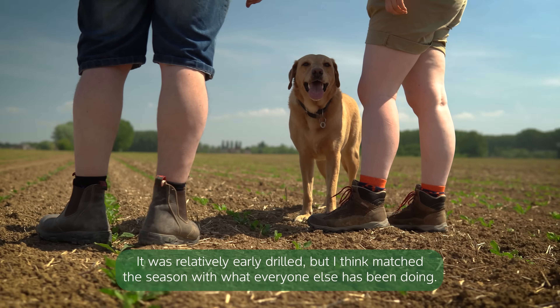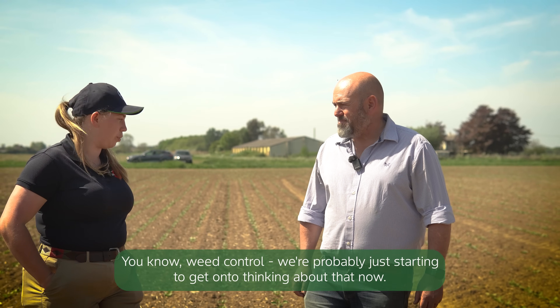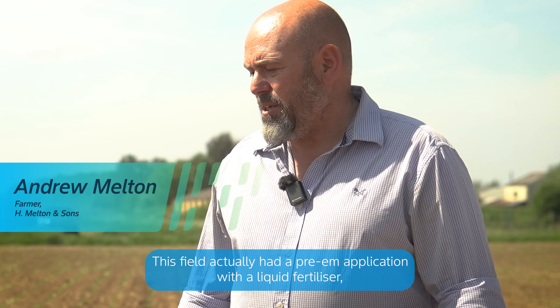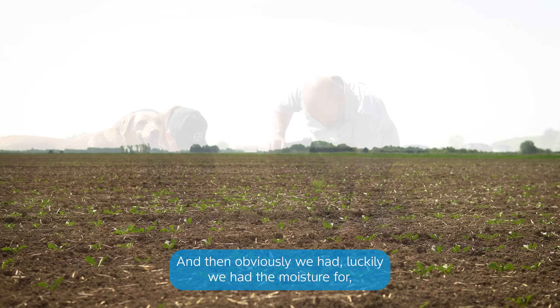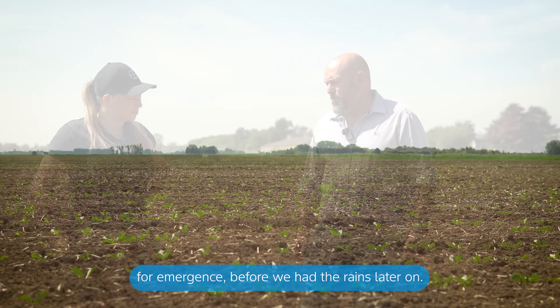It's popped up. It was relatively early drilled but I think it matched the season with what everyone else has been doing. Weed control, we're probably just starting to get on to thinking about that now. This field actually had a pre-em application with a liquid fertiliser, which we normally do generally every year just to give us some insurance early on. And then luckily we had the moisture for emergence before we had the rains later on.